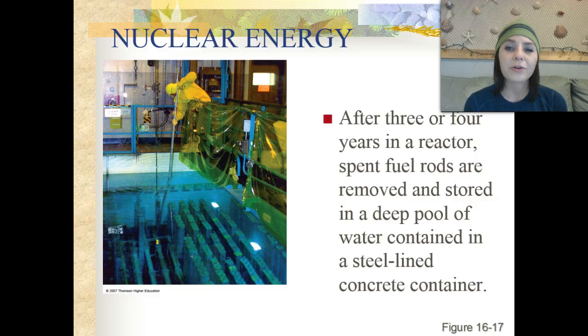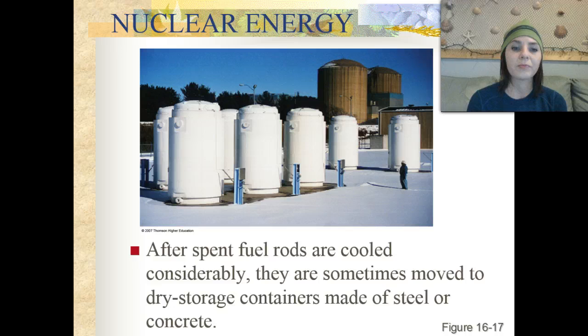After three or four years in a reactor, spent fuel rods are removed and stored in a deep pool of water contained in a steel-lined concrete container. This is one of the options for spent fuel rods — placing them in water so they cool down. Another option is that after those spent fuel rods have cooled considerably, because it takes a long time, they're sometimes moved to a dry storage container made out of steel or concrete.